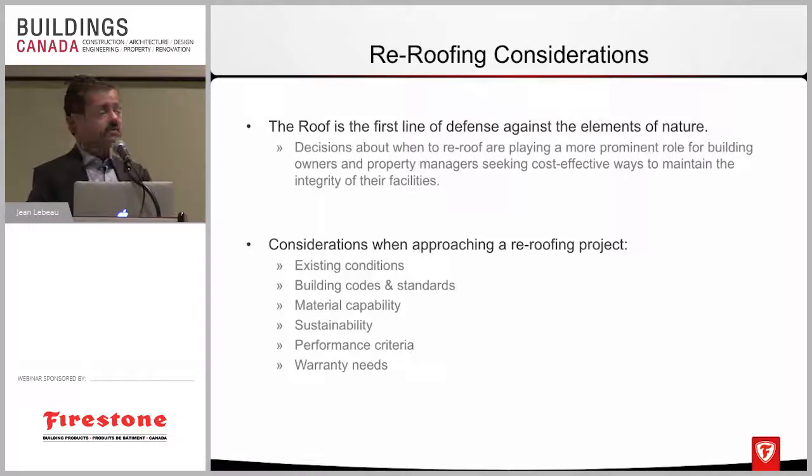For re-roofing options, there's a multitude of options out there. Every contractor would come up with different options and opinions on what would be the best roof to install on the building. Existing conditions of a roof will definitely affect what you can do. In Ontario, if you're going to replace an existing roof with a new roof system that's heavier than what's there initially, you're now forced to get building permits and you need to do an engineering study to make sure the structure can actually take the load of the new roof system.